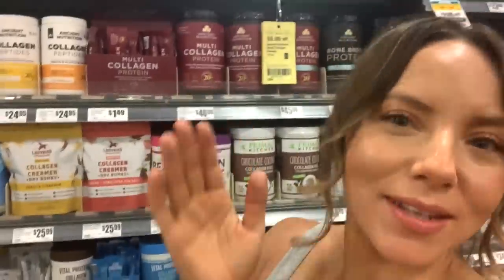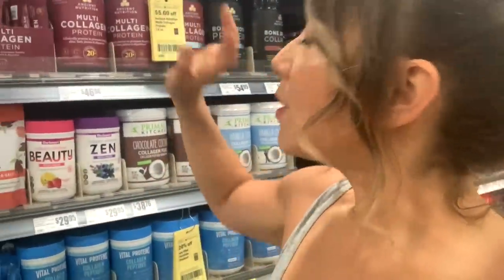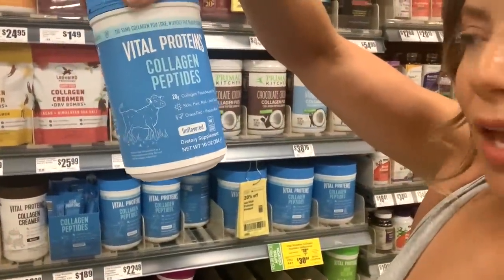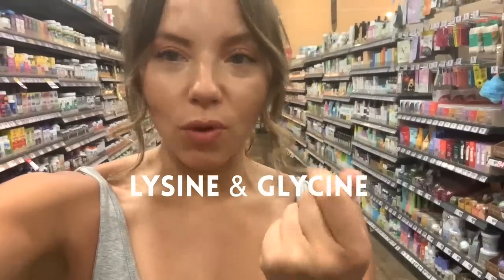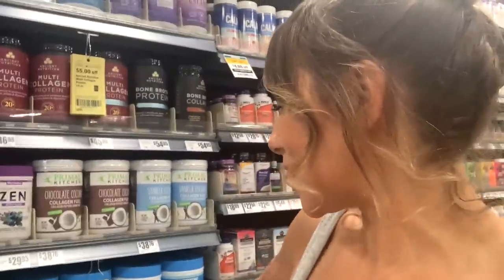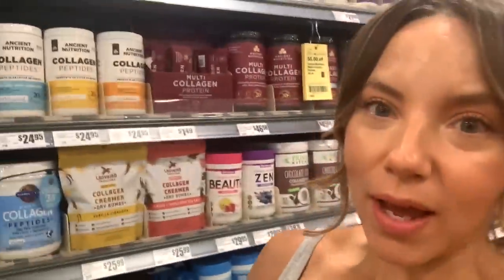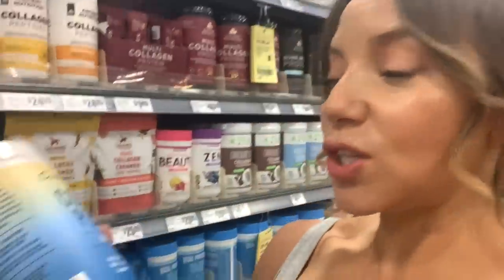The protein powder that's actually worth your dollars is in a different aisle — these are collagen protein powders. I really like the Vital Proteins brand collagen protein. All the studies show the bioavailability of collagen protein powder makes it so that your joints can actually absorb those beautiful nutrients. Great for repair, great for hair, skin, nails, and joints. It's clean — the only ingredient is collagen. For those of you in Texas, the HEB and Central Market brand has a dupe for this at about five dollars cheaper.